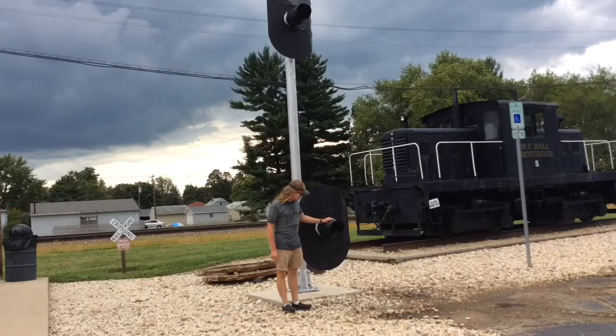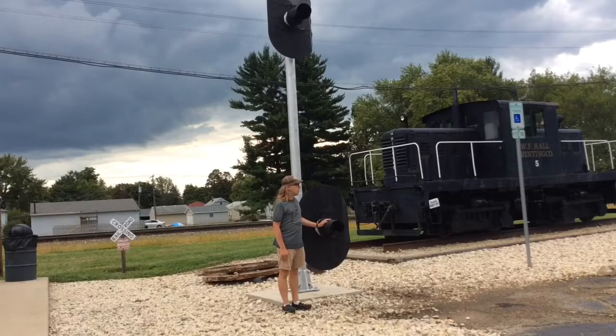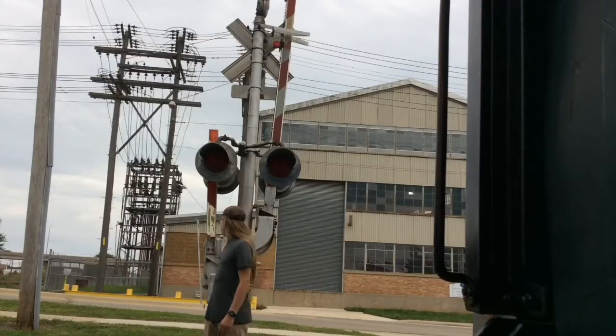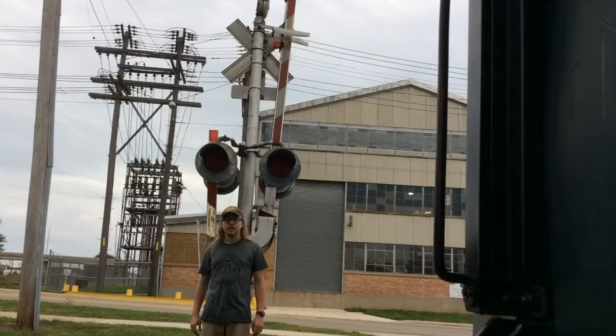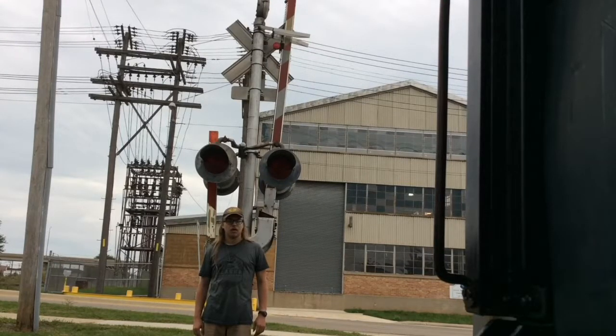What you can see right here are some signal lights that were used here in Rochelle many years ago, now on display as an ornament at the park. Right next to me is a crossing signal light displayed here at Rochelle Railroad Park in Rochelle, Illinois.